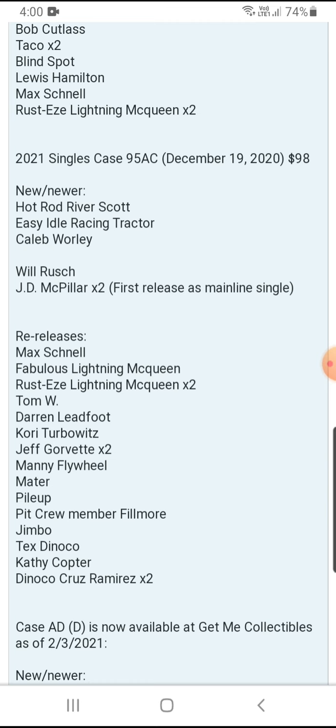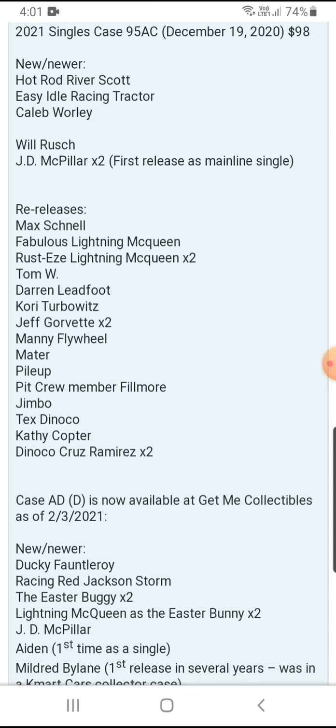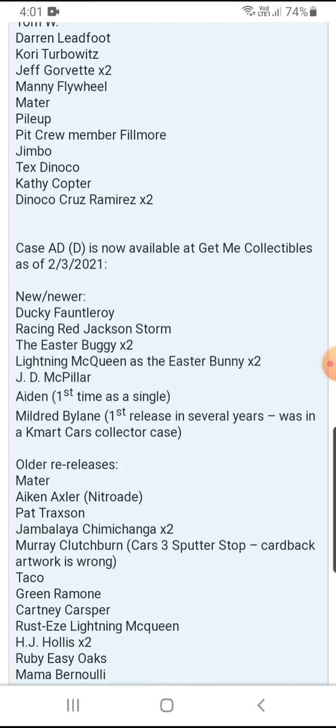Taking a look at Case C — the newer ones are Hot Rod, River Scott, Easy Idol, Racing Tractor, and Caleb Burley at one per case. Will Rush and Jay Will Rush are one per case, and JD McCollar is two per case. Re-releases include Maxwell and Fabulous Lander McQueen at one per case, Rusty Laden McQueen at two per case, Tom W, Darren Ledford, and Corey Turbo at one per case, Jeff Collard at two per case. Manny Flywheel, Mater, Pile Up, Pit Crew Member, Philmore, Jimbo, Tex, Dynoco, and Kathy Copper are one per case. Dynoco Cruz Ramirez is two per case.